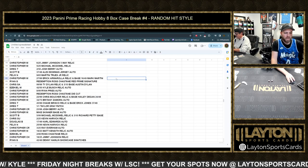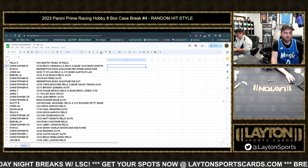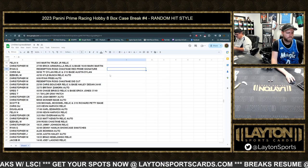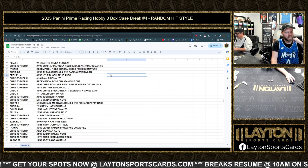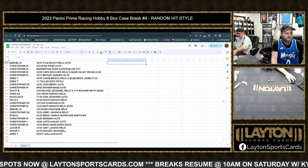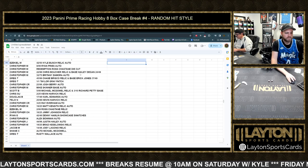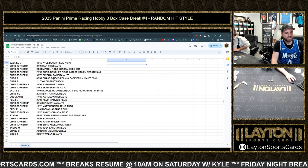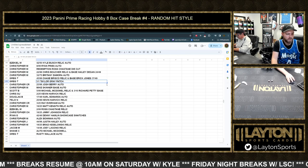Christopher M — Almirola relic and Mark Martin base pairing. Ryan G — Ross Chastain redemption red prime signature. Chris S — Ty Dillon relic to 99 and Austin Dillon to 10. Ezekiel with the Kyle Busch relic auto to 50. Christopher M — Ryan Preece auto to 99, Chastain redemption die-cut, Chris Boucher relic to 99. Haley Deegan base, Brittney Zamora auto to 75. Greg T — the Briscoe relic and Eric Jones base, and the one-of-one Taylor Gray patch.